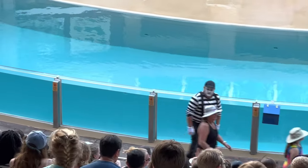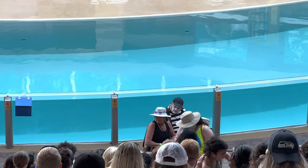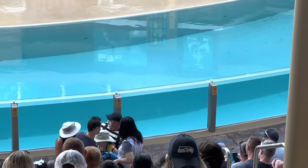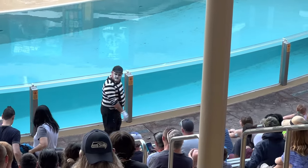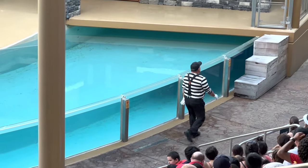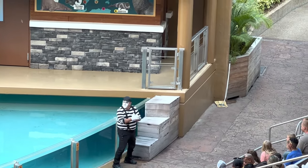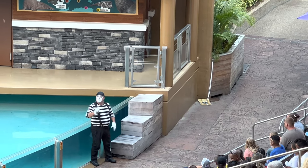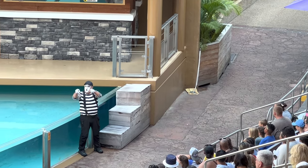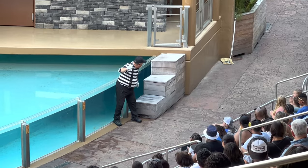Welcome to the Pacific Point Marine Mammal Conservation Center. Here are a few tips to make your visit even more enjoyable.